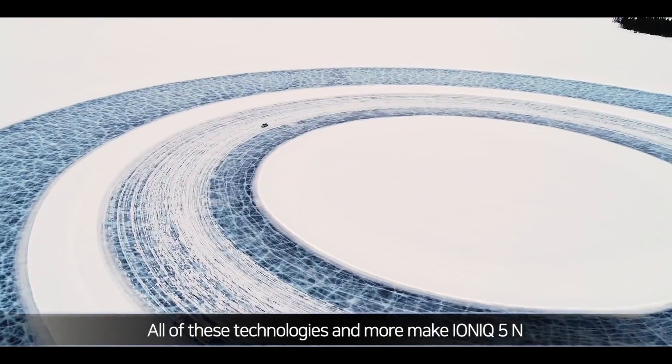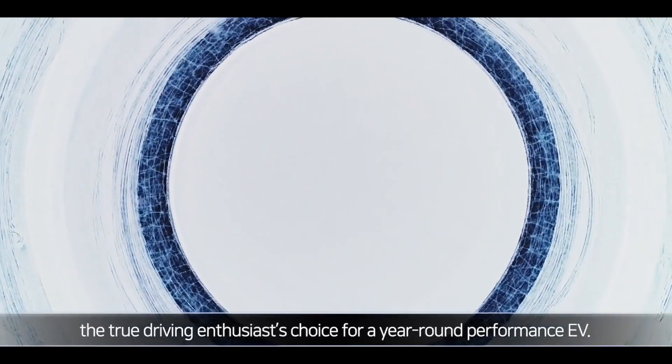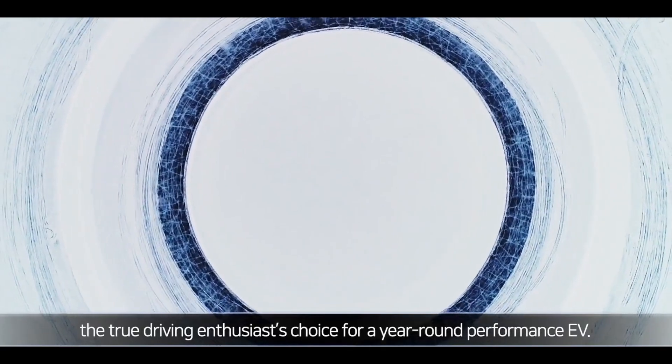All of these technologies and more make IONIQ 5N the true driving enthusiast's choice for year-round performance EV.